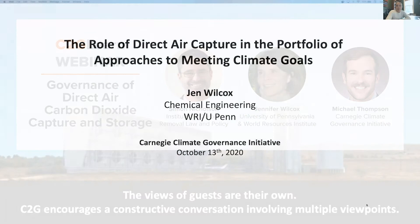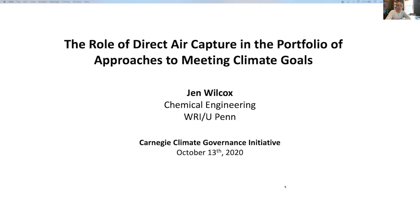Hi, thanks for joining me today. I'm excited to share with you this topic: the role of direct air capture and the portfolio of approaches to meeting climate goals.